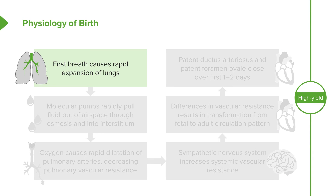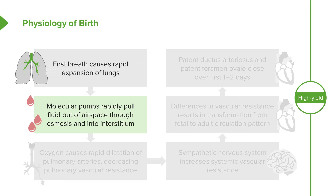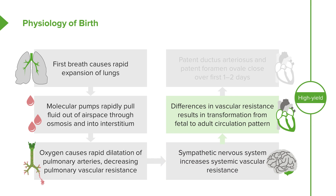Let's go through that physiology. The patient has their first breath, which causes a rapid expansion of the lungs. Molecular pumps turn on and rapidly pull fluid out of the air space through osmosis and into the interstitium of the lungs. Remember, while in utero, their lungs were filled with fluid — in fact, they even manufactured a tiny percentage of that amniotic fluid. Now suddenly they must be empty. Oxygen causes a rapid dilatation of the pulmonary arteries, thus decreasing pulmonary vascular resistance. This leads to the sympathetic nervous system, which increases systemic vascular resistance through stress, and that discrepancy — the differences in vascular resistance — results in the transformation from a fetal to an adult circulation pattern. The patent ductus arteriosus closes, the patent foramen ovale closes, and those close over the first one to two days, which seals in this new permanent architecture.